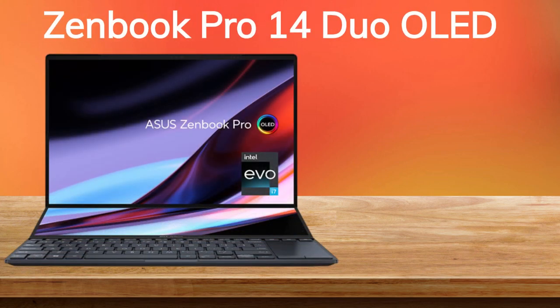The ZenBook Pro 14 Dual OLED, the ultimate laptop for professional users, released in the third quarter of 2022, is here. With its sleek and stylish design, cutting-edge technology, and unbeatable performance, it's the perfect choice for anyone who needs a laptop that can keep up with their demanding workflow.